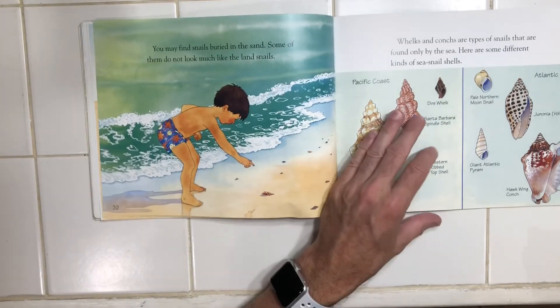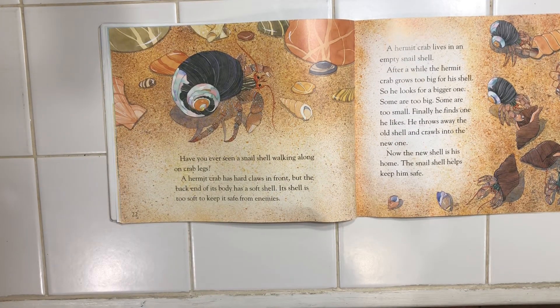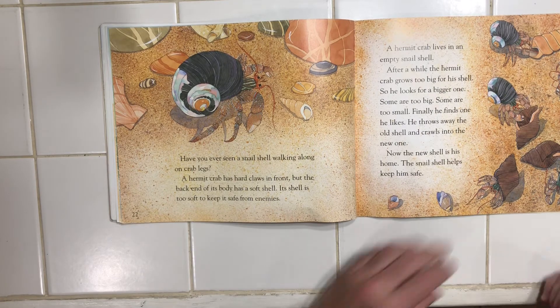I feel like I've got shells like that somewhere — I'm gonna have to find them. Have you ever seen a snail shell walking along on crab legs? A hermit crab has hard claws in front, but the back end of its body has a soft shell. Its shell is too soft to keep it safe from enemies. A hermit crab lives in an empty snail shell. After a while, the hermit crab grows too big for its shell, so he looks around for a bigger one. Some are too big, some are too small. Finally, he finds one he likes. He throws away the old shell and crawls into the new shell. Now the new shell is his home. The snail shell helps keep him safe.